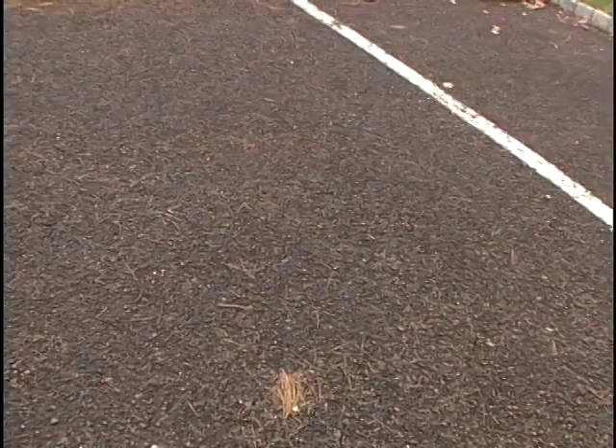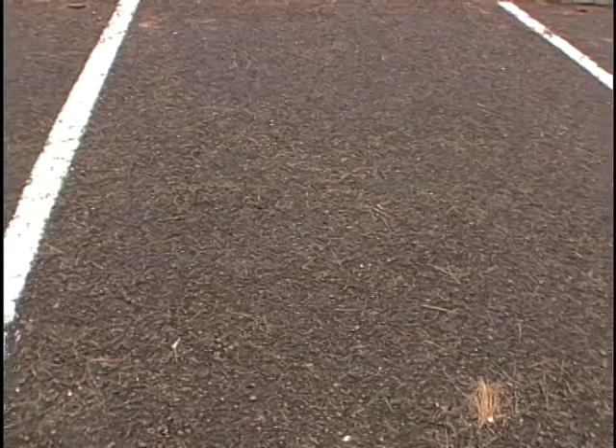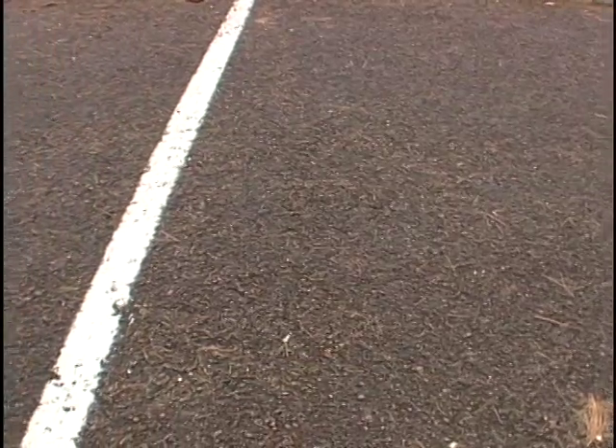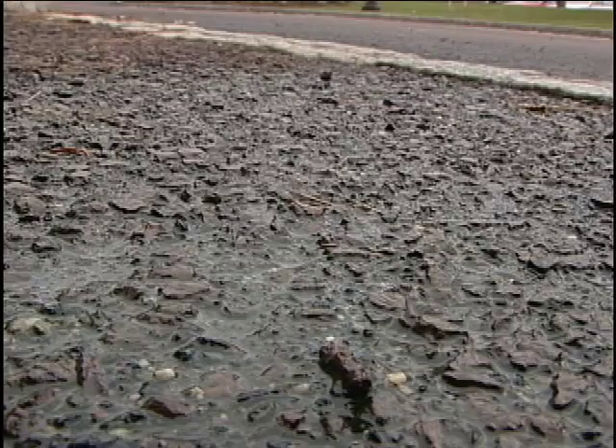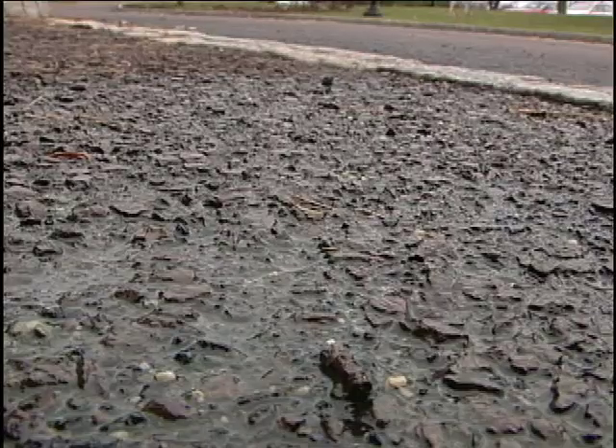It does require a different type of maintenance. With a conventional parking lot you might just let the rain wash everything off, or sweep it. With porous pavement, you have openings in the pavement that you want to keep open. Removing the debris before it breaks down is the maintenance that's required.